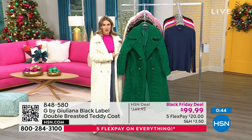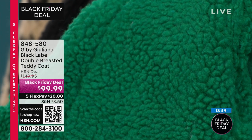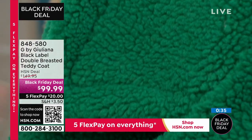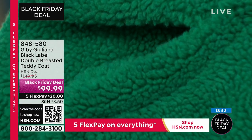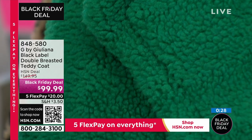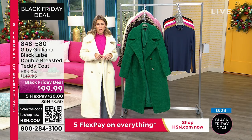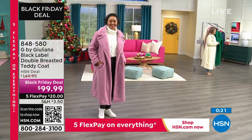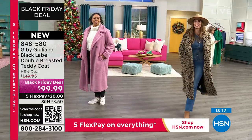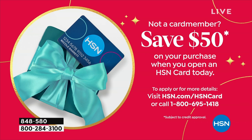This green is my favorite. Ultramarine green is a status piece — nobody's going to miss you when you're walking down the street. This is definitely something you don't already have in your wardrobe. For $20 to get it home — and by the way, if you're shopping with us for the first time or don't already have the HSN credit card, I'd love to invite you to pick one up today, because you're going to save $50 off your purchase, which would bring our Black Friday deal on this Black Label double-breasted teddy coat under $50.